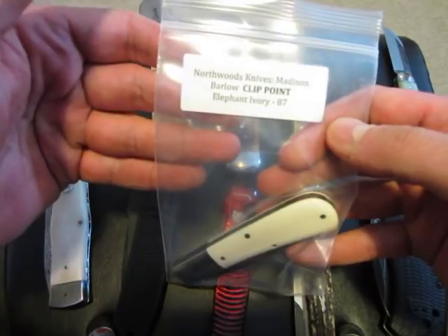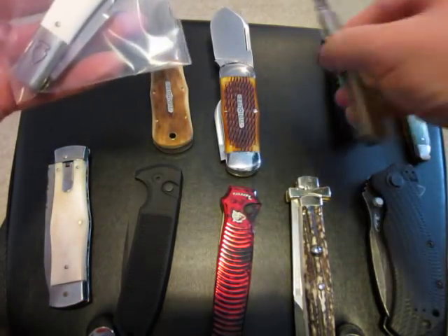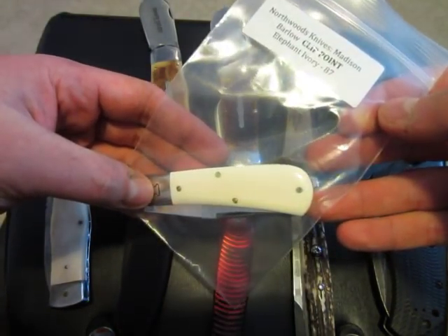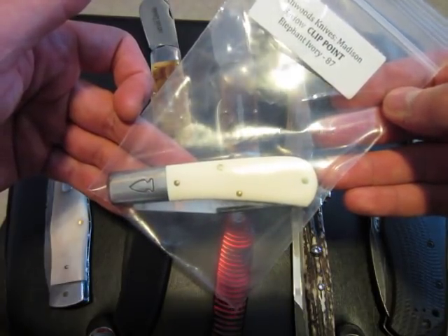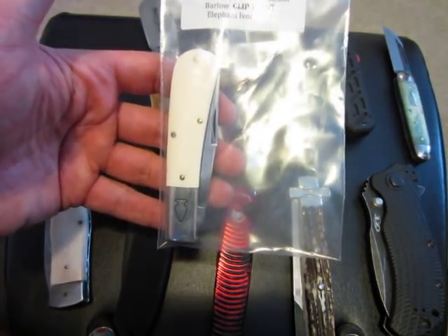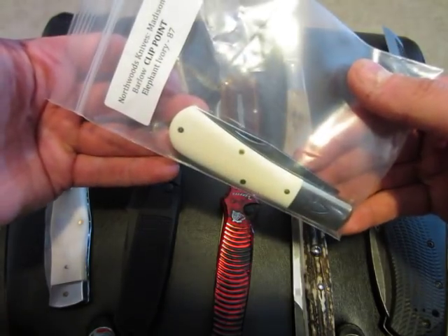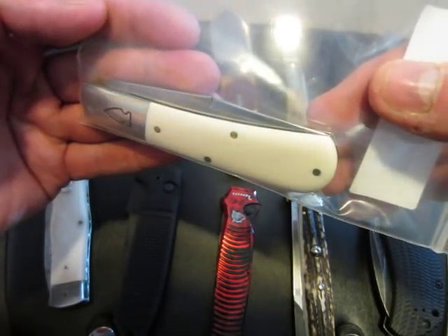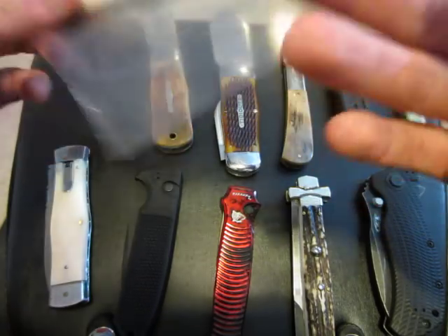Up first, we have a Northwoods Knives Madison Barlow clip point with elephant ivory handles. I'm asking $300 net me shipped on this. Elephant ivory is not something you can just get anymore — it's pretty much impossible now. It used to be you could get it as long as it was pre-ban, but now you can't even do that anymore. So real elephant ivory is pretty much impossible to get from this point out. $300, brand new in baggie, comes with a little leather sheath. Beautiful knife.